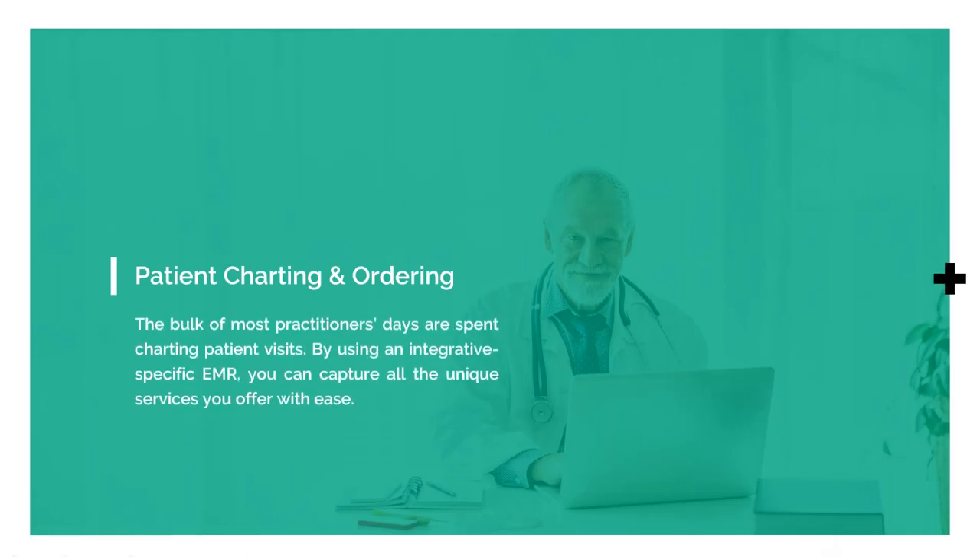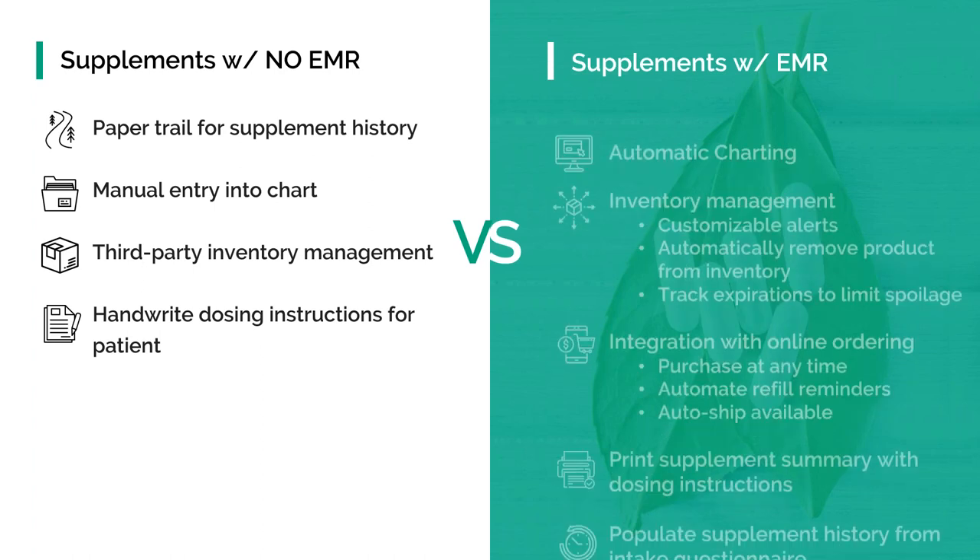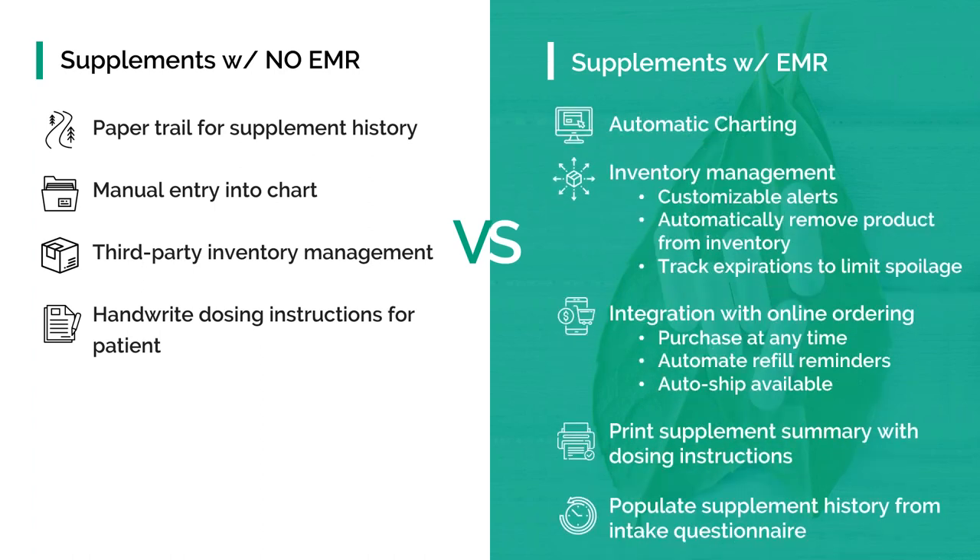From a provider perspective, 90% of the time is spent seeing patients. And 90% of your patient charting is your notes, ordering your labs, and ordering your medications. These are the three most common things you're doing as a provider as it relates to electronic charting. Most providers treat supplements just like medications, and there are a lot of challenges with conventional systems or paper systems.